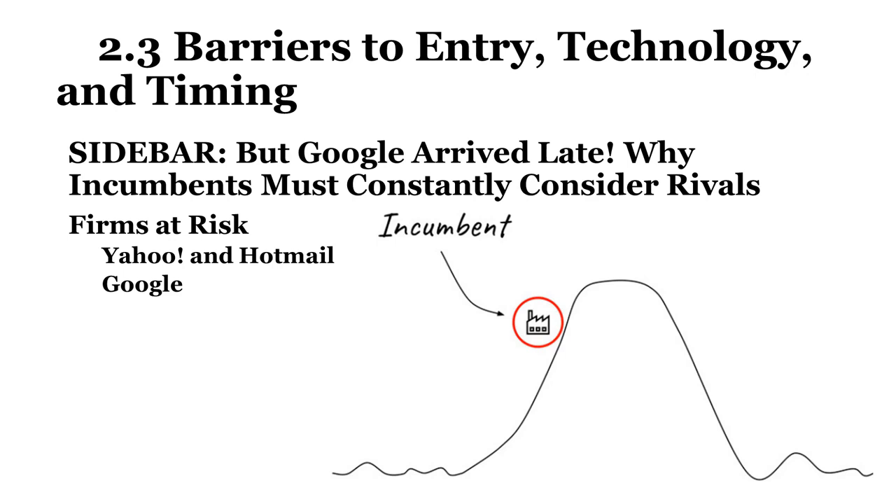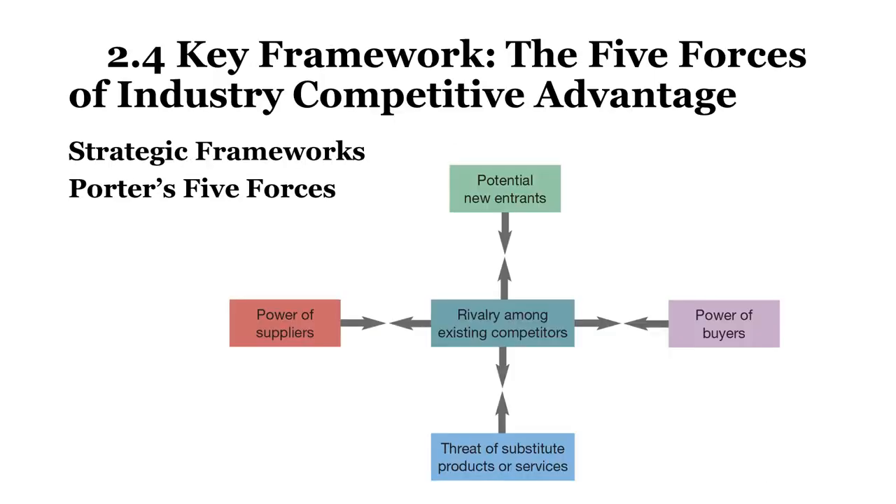Firms that quickly get to market with the right model can dominate, but it's equally critical for leading firms to pay close attention to competition and innovate in ways consumers value. Strategic frameworks help managers describe the competitive environment a firm is facing. According to Porter, strategy is fundamentally about being different. One of the most popular frameworks for examining a firm's competitive environment is Porter's five forces, also known as the industry and competitive analysis framework. The five forces are: the intensity of rivalry among existing competitors, the threat of new entrants, the threat of substitute goods or services, the bargaining power of buyers, and the bargaining power of suppliers.